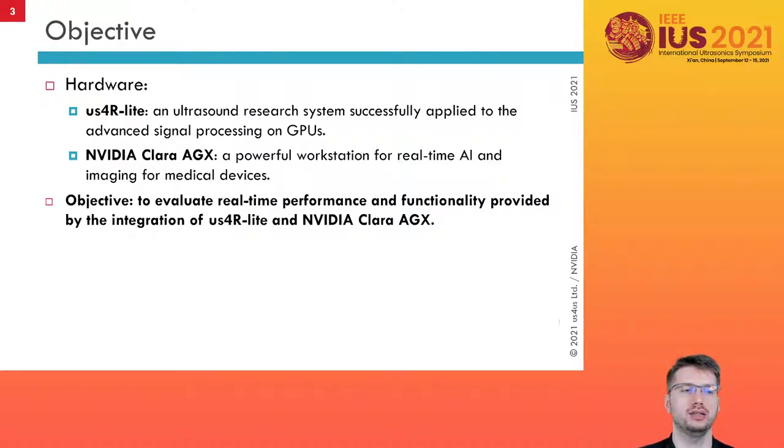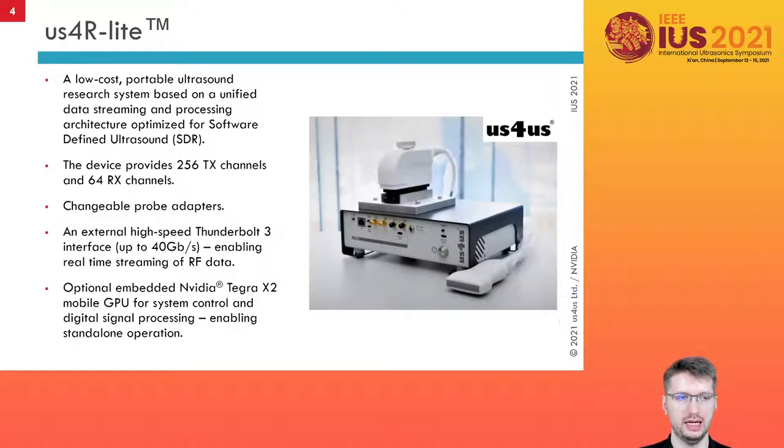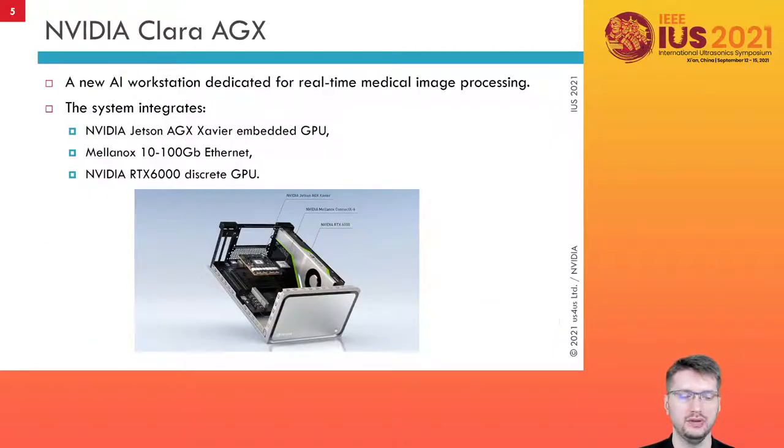In this work we have connected the AS4LIGHT ultrasound research system with the AI Workstation NVIDIA Clara AGX using PCI Express interface. AS4LIGHT is a low-cost portable ultrasound system optimized for software-defined ultrasound. The system enables real-time streaming of raw channel data via Thunderbolt 3 interface or in general via PCI Express connection. On the other hand, we have the NVIDIA Clara AGX AI Workstation specialized for real-time medical image processing. The system integrates an embedded Jetson Xavier GPU, discrete GPU RTX 6000, and real-time Ethernet interface Mellanox.